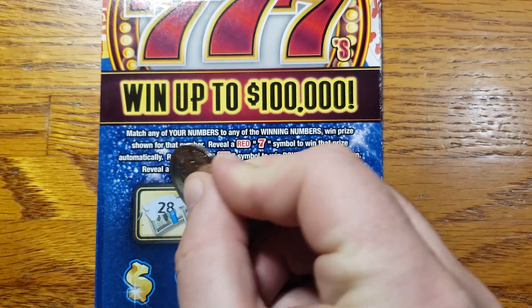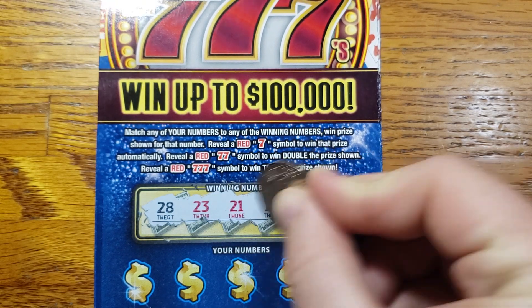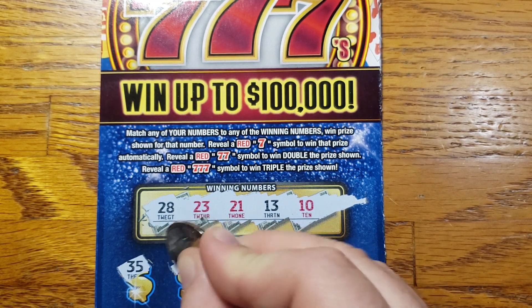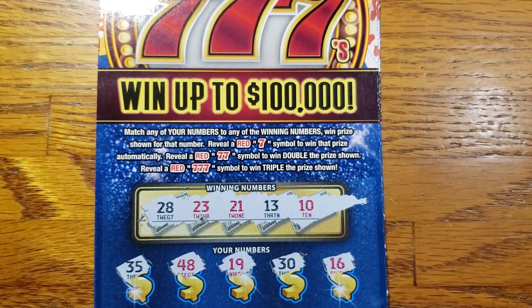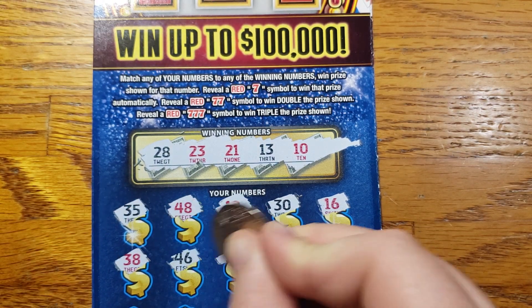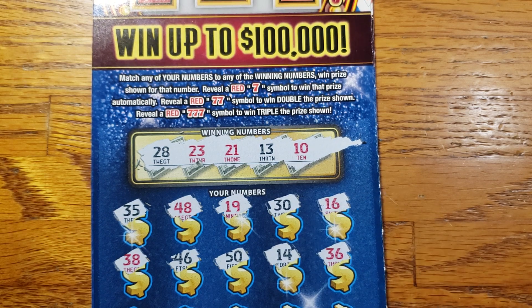Ticket 55 here — the winning numbers are going to be 28, 23, 21, 13, 10. Let's start with a 35, 48, 19, 30, 16. Then 38, 46, 50, 14, 36.